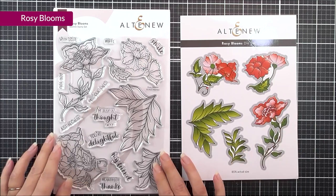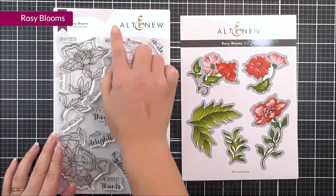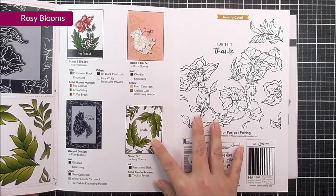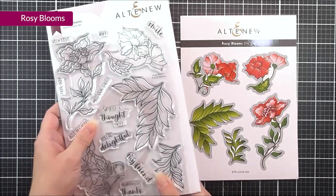Next up, we have Rosy Blooms. In this set, we have a number of different floral images, as well as leaves, and some beautiful sentiments with mixed fonts. If I open up this packaging, you can see that we have tons of inspiration in there within the packaging itself.